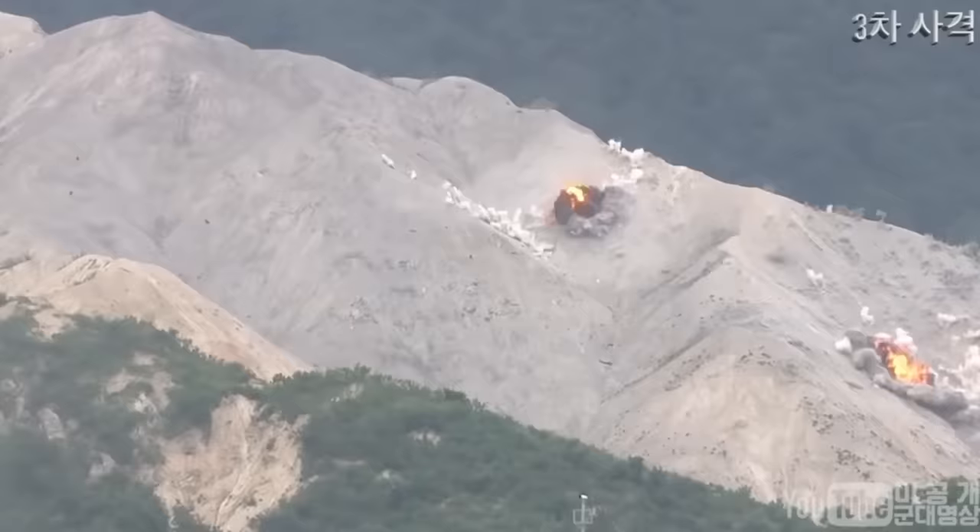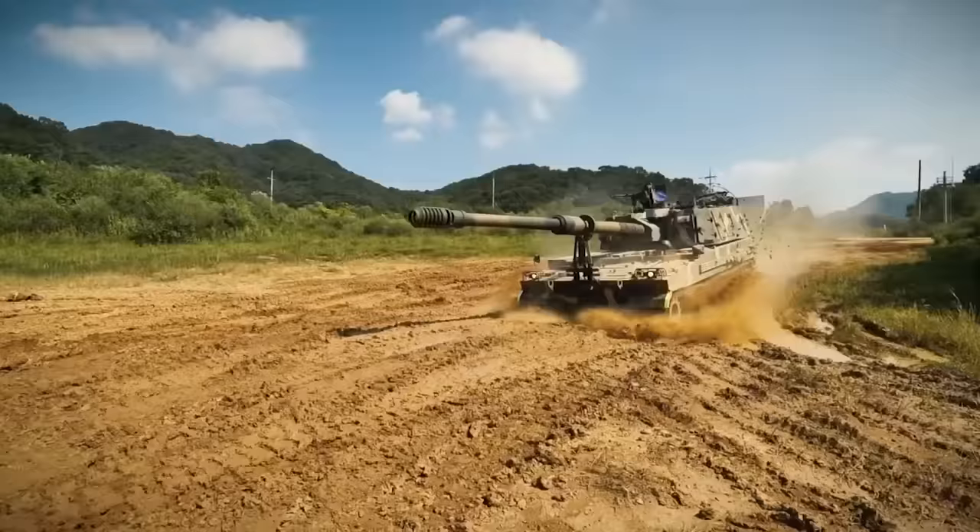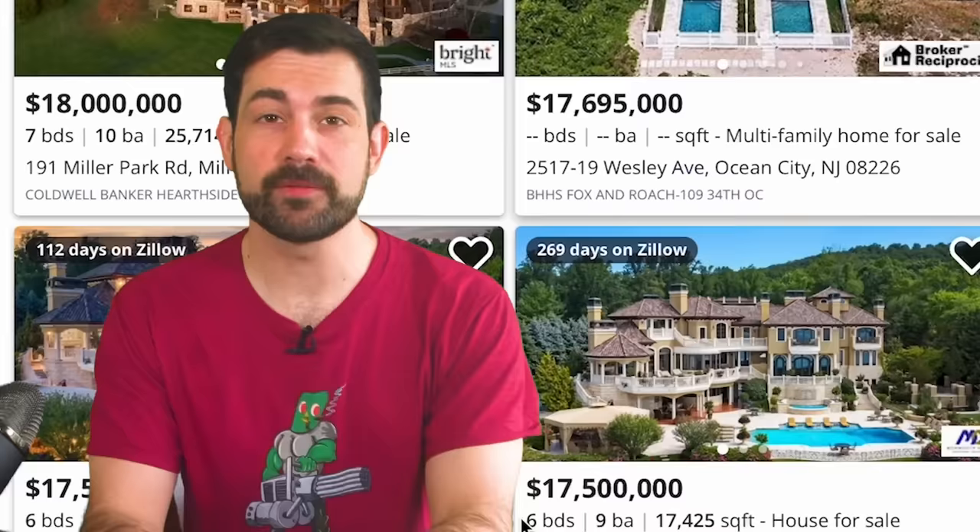The 155mm K-9 Thunder is combat proven against North Korea. Today it's an extremely successful vehicle, with over 1,700 having been produced. Each one costs about $2.9 million per unit, so you can almost trade one in for the cost of a single home in America.